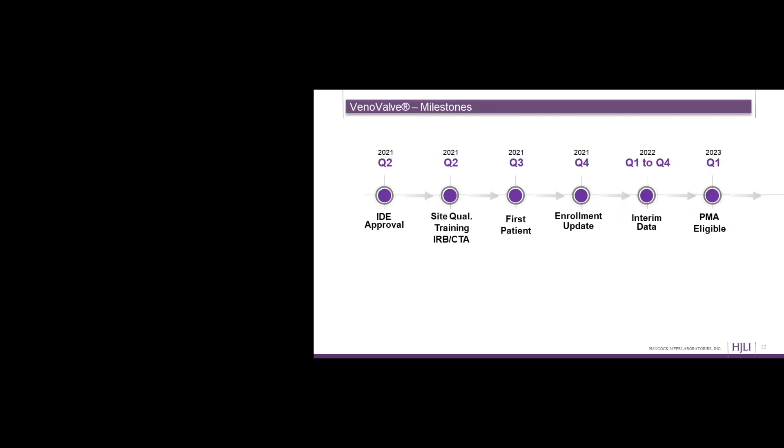Next milestones for the VenoValve: we received IDE approval in Q2. We're currently going out to our sites for IRB — Investigational Review Board — approval and getting agreements in place, as well as qualification and training at each site. We expect first patient in the SAVE trial in Q3 of this year and an enrollment update by Q4, at which point we hope to have a substantial number of patients enrolled. We'll have interim data released throughout 2022, and we anticipate being PMA eligible — PMA approval being what you need to actually market your product to the general public — in Q1 of 2023.